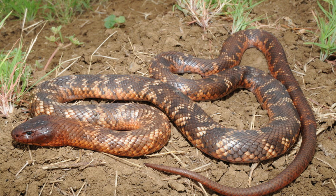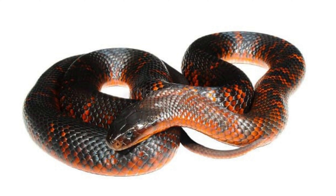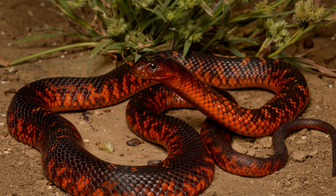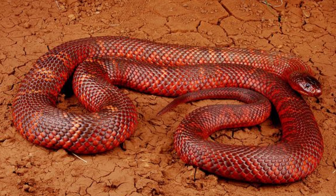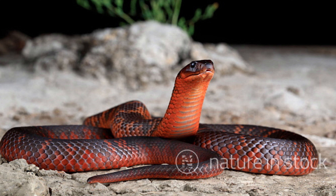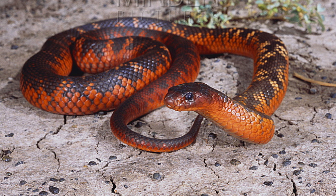Behavior and Adaptations: Colette's snake is primarily diurnal, meaning it is most active during the day, although it may also be active during cooler parts of the night. It is a solitary and territorial snake, usually interacting with others only during the breeding season. When threatened, Colette's snake can flatten its body and hiss loudly to appear larger and more intimidating. It can deliver a quick and powerful bite, injecting potent neurotoxic venom that can be dangerous to humans. Despite its aggressive reputation, Colette's snake generally avoids human interaction and will flee if given the opportunity.